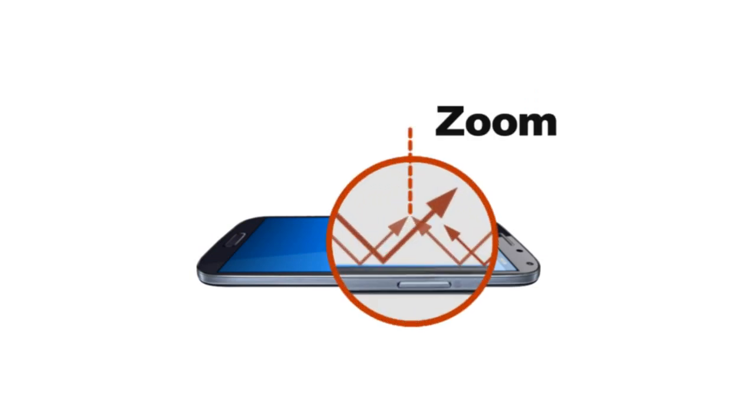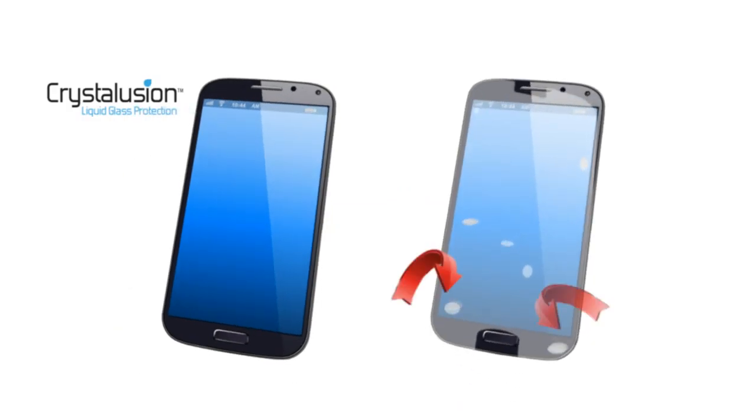Because the protective Crystallusion layer is 500 times thinner than a human hair, it is invisible to the naked eye. So it won't affect your viewing pleasure or device feel, like other screen protectors.